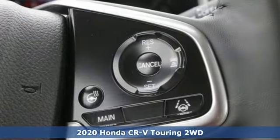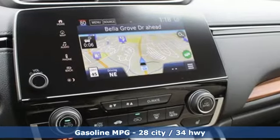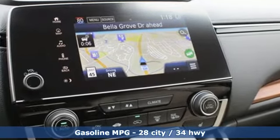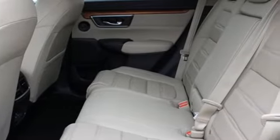It's well equipped with the features you need: streaming audio, power heated mirrors, front heated leather bucket seats, auto dimming rear view mirror, doors and push button start proximity key.